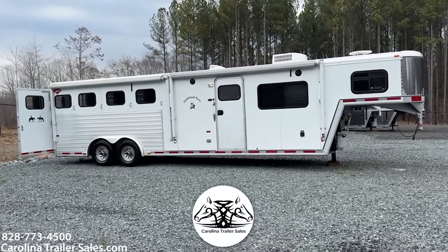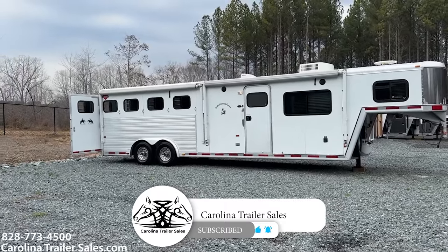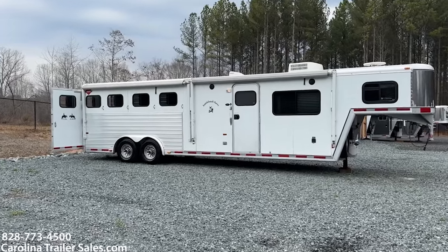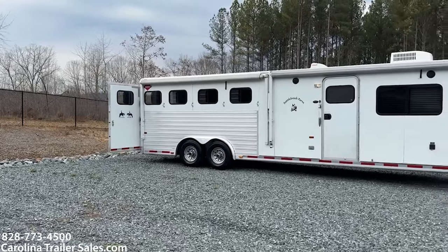This is a super nice 2001 Hart. This is a four horse, eight wide, ten foot short wall, seven tall. This is a one owner trailer — they bought it brand new. They are getting out of horses, that is why it is here.